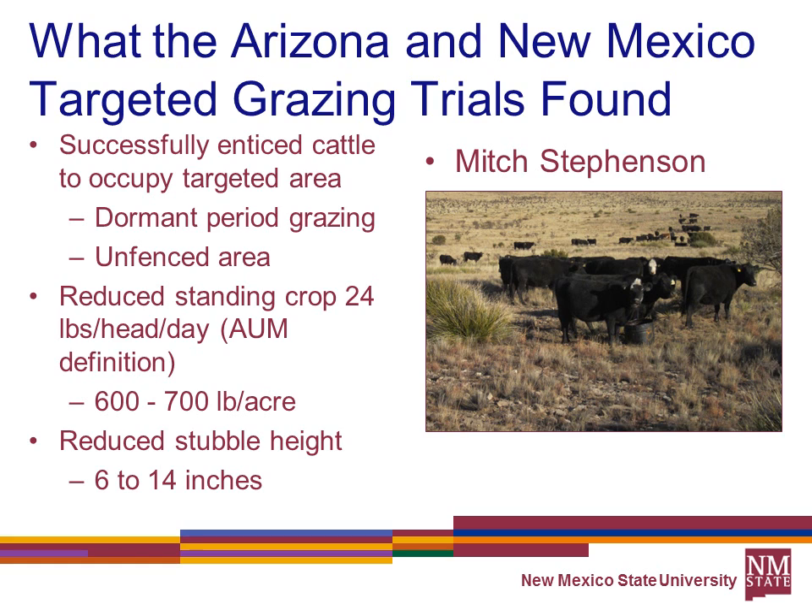Let's review what the Arizona and New Mexico targeted grazing trials found. They were successful in enticing cattle to occupy targeted areas. Mitch emphasized that you've got to use dormant period grazing to do that, and they effectively did it in unfenced areas. They reduced the standing crop by about 24 pounds per day — that's about what an 800-pound AUM is worth.